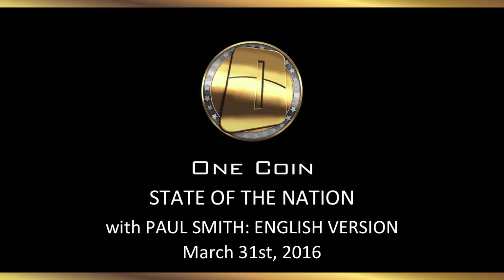Hello and a warm welcome to all of you from myself, Paul Smith, to this week's State of the Nation, broadcasted for the 31st of March 2016.